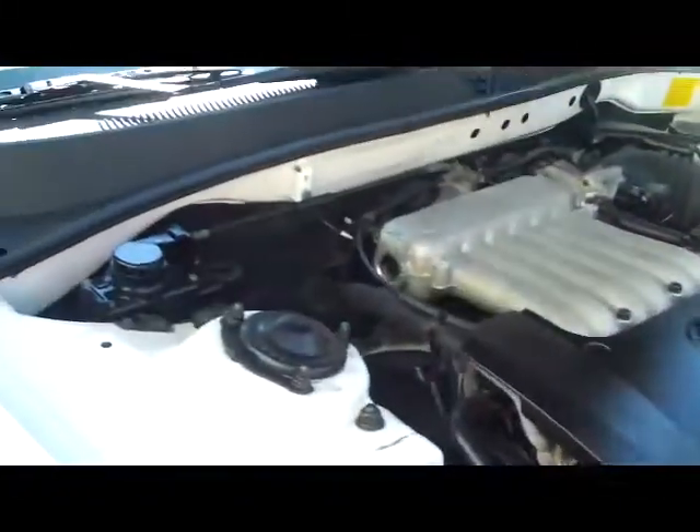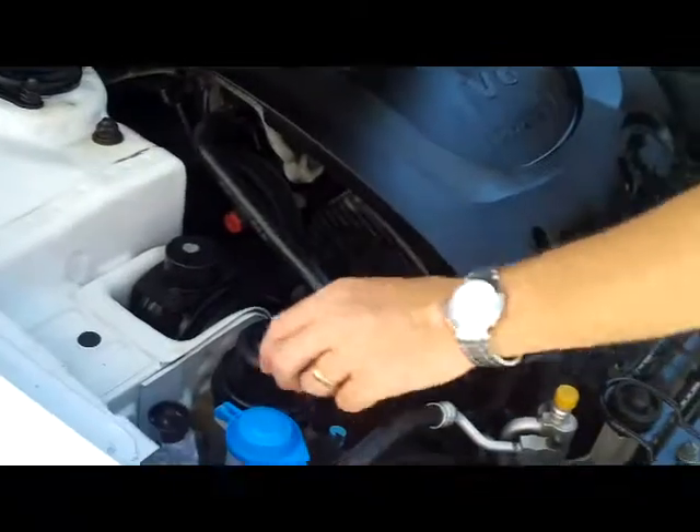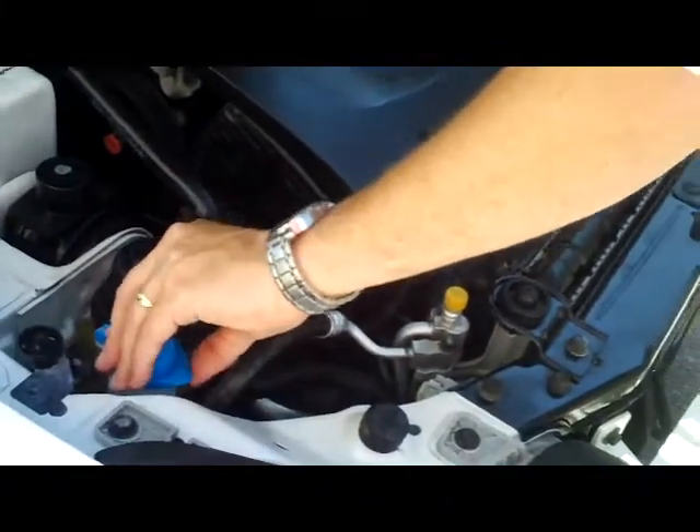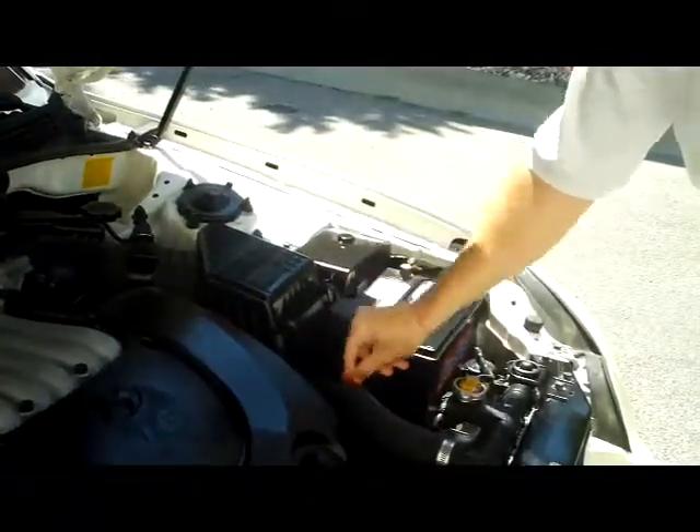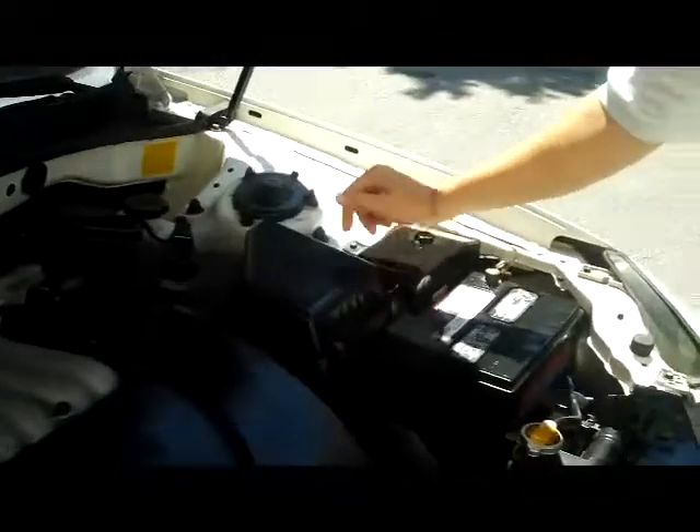Under the hood we have the 2.7 six-cylinder front-wheel drive. You have your power steering, windshield washer fluid with clear reservoirs, insulated dipstick for your oil, maintenance-free battery, insulated dipstick for your transmission, and an easily located fuse box.